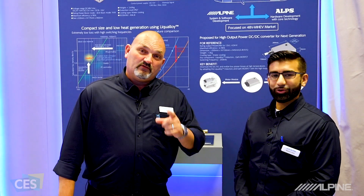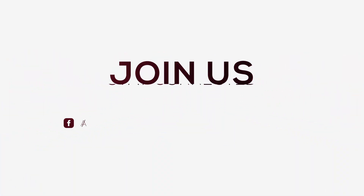We're here at the 2019 CES Show in Las Vegas. Thank you very much for your time. We'll talk to you guys soon — we'll be right back.